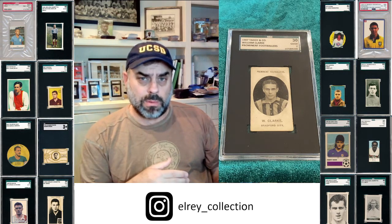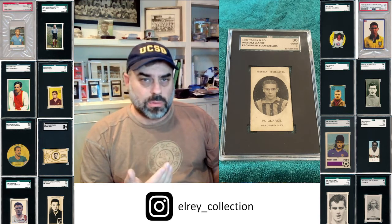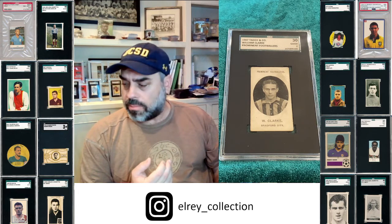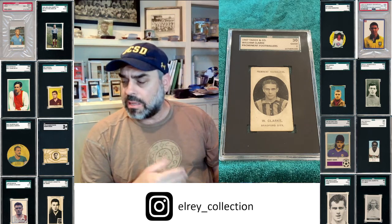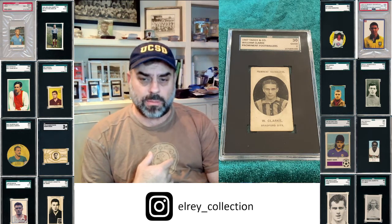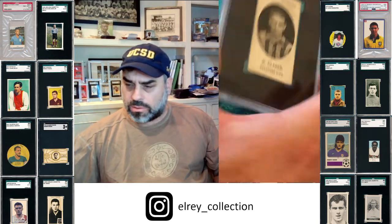He later went on in World War I to be a decorated war hero — a very collectible player. He has a couple other issues as well. He actually starts playing in the late 1800s. This is his first card that I've been able to find, and of course it's an epic Taddy.